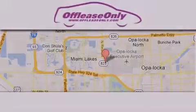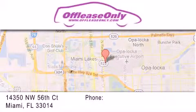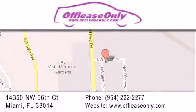Off Lease Only Miami is located at Northwest 145th, just east off 57th Avenue, south of 826 and north of Cretigny. We apologize for some navigation systems not recognizing our address. Please call us if you get lost. We'll see you then.